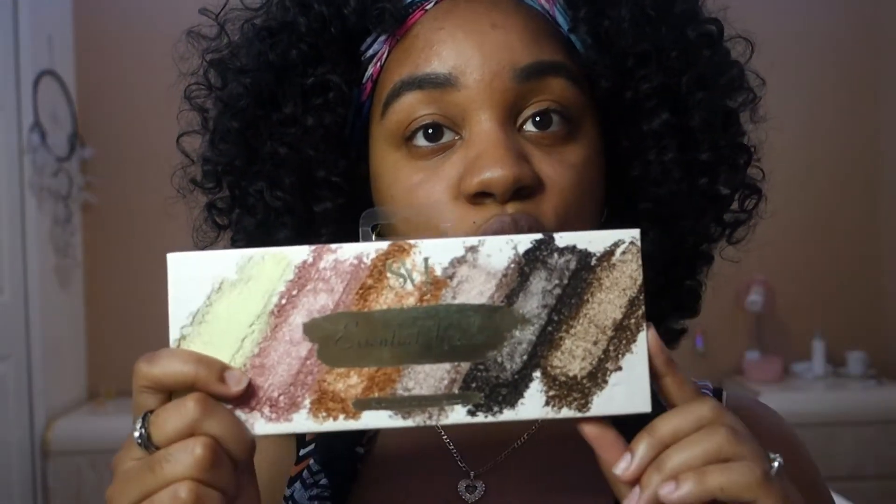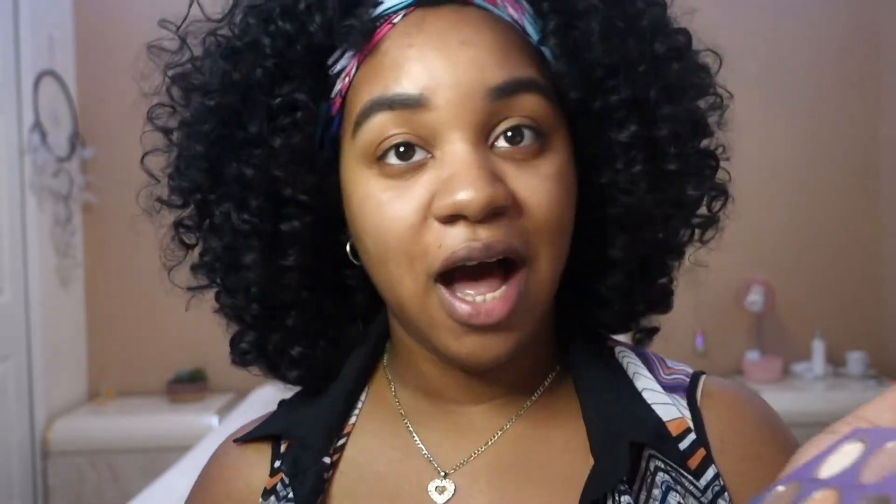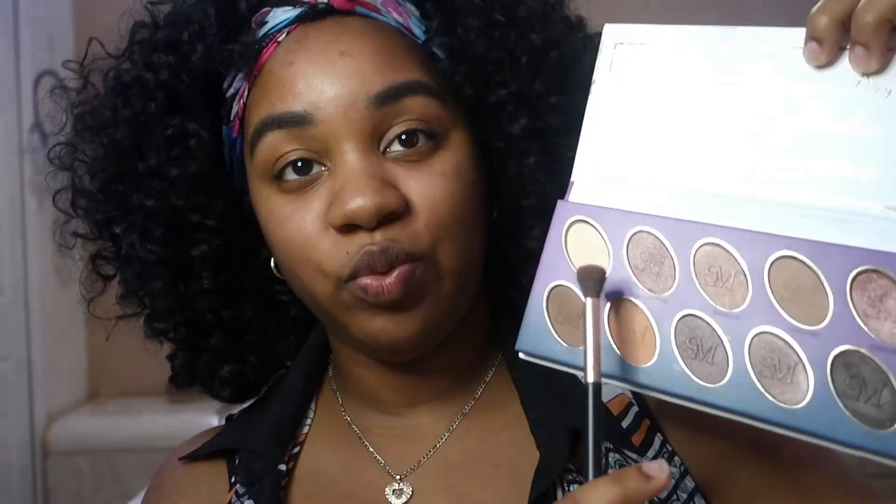To begin with my eyes, we're going to be using this Smoke and Mirrors Essential Nude Palette. It has 12 nude eyeshadows that I love so much. We're going to go in with this cream color — it's not quite white, more of a cream — and we're going to start with that first.